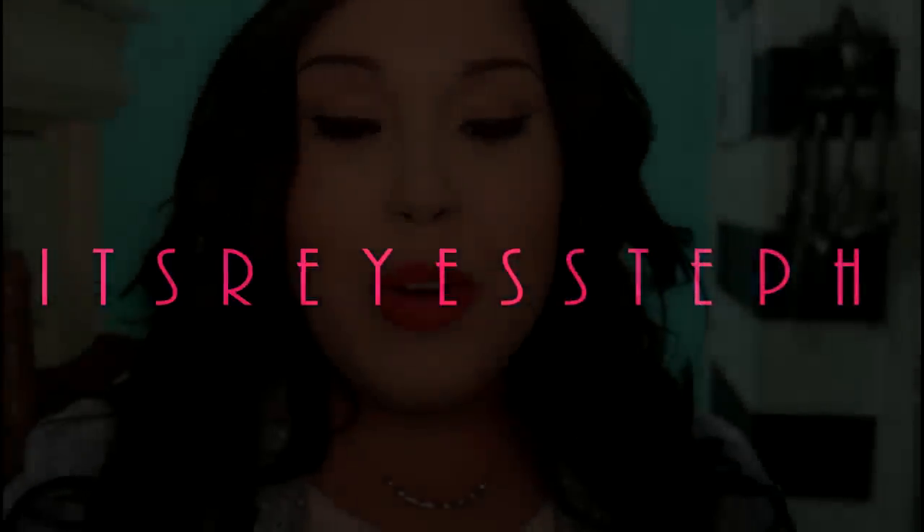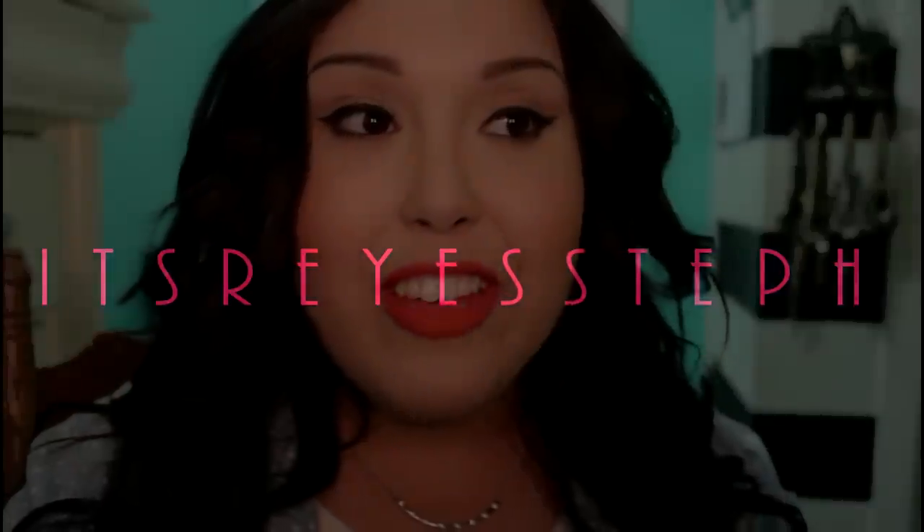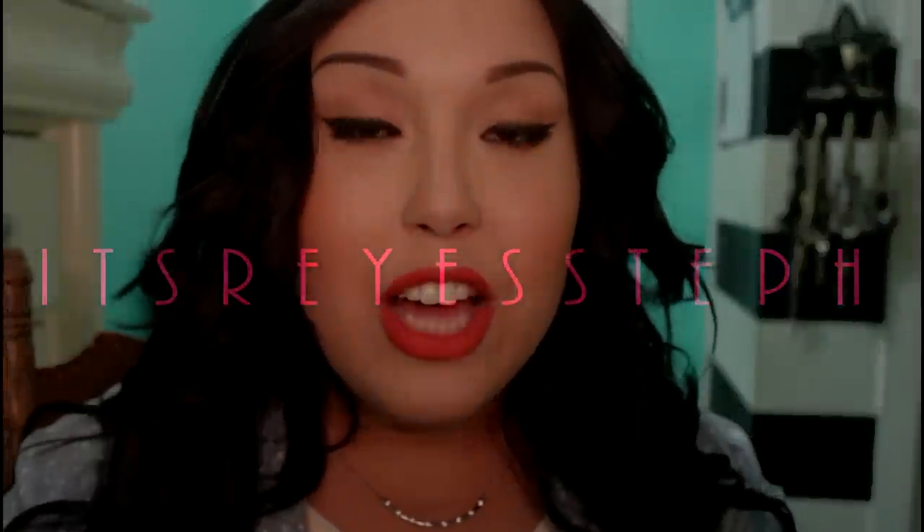Hi guys! I wanted to make a video showing you how to dress up chambray shirts. If you don't know what a chambray shirt is, it's basically one of those shirts that looks like jean or denim, but it's not really denim. It's actually a lightweight woven shirt. I think that having a chambray shirt is a staple in your closet.